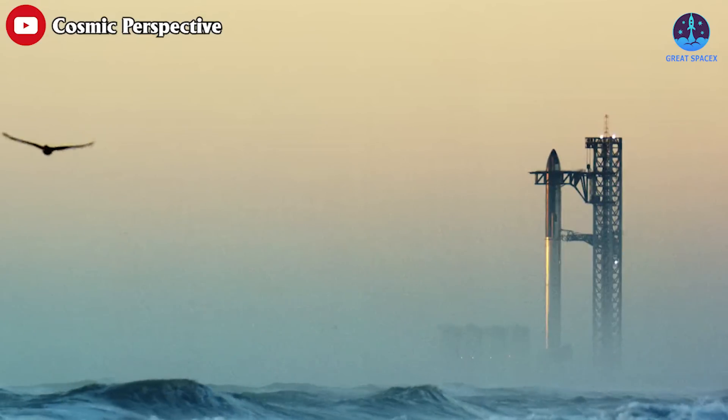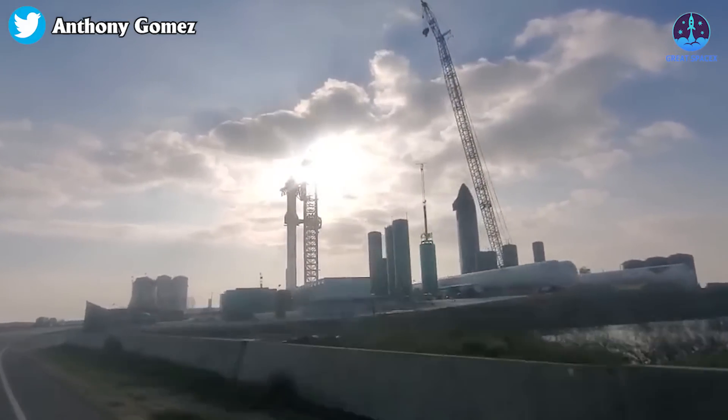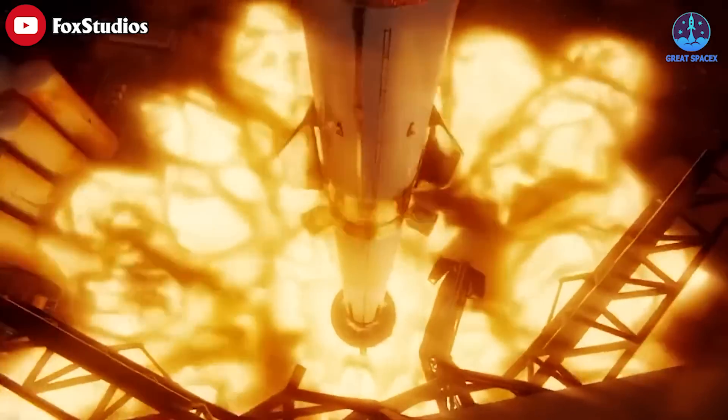It currently has permission for up to 5 orbital Starship launches per year out of its Starbase, Texas facilities, and will likely try to take full advantage of that with several back-to-back test flights over a period of 6 to 12 months.